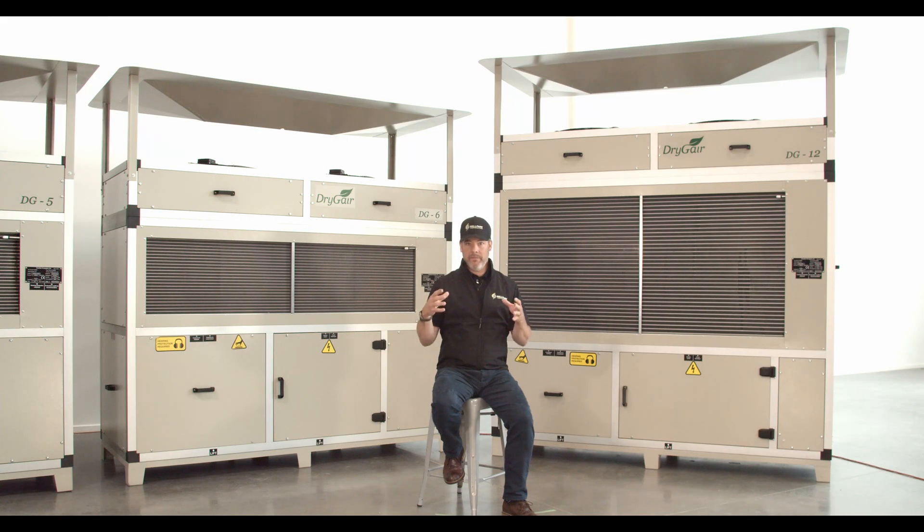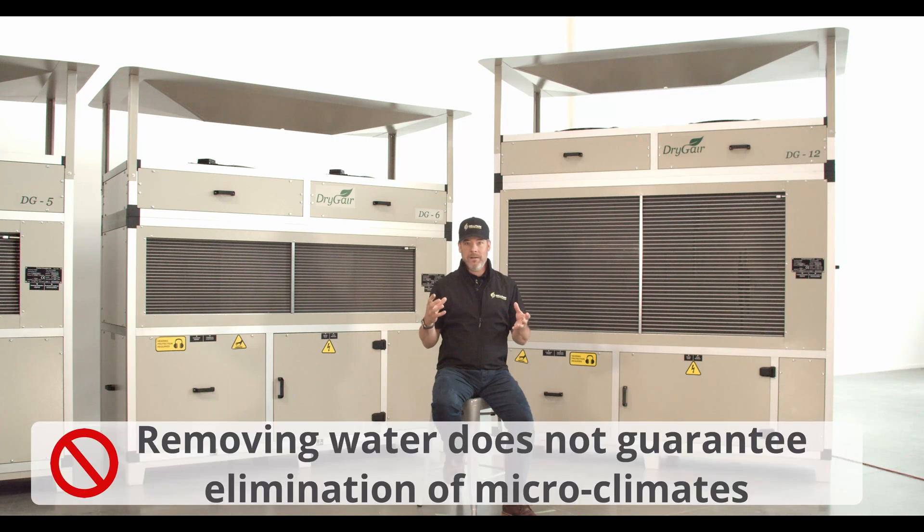By focusing on the water removed in a given time frame instead of taking into account airflow, the grower doesn't know how much air their dehumidification unit can move, or how long it will take to recirculate and refresh the air in their growing area. Believing you can remove 500 pints per day from your growing area does not mean that your growing area won't have microclimates.